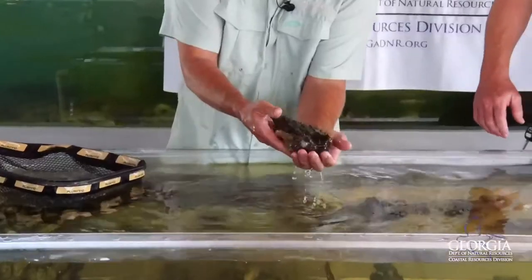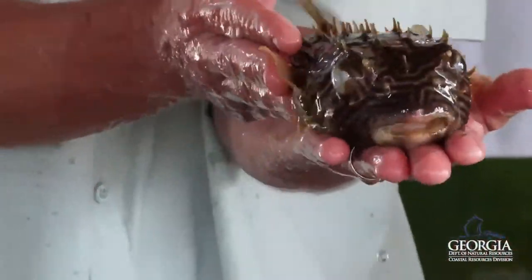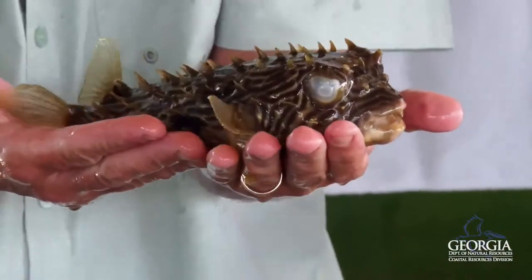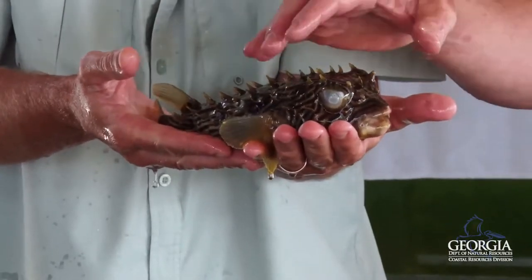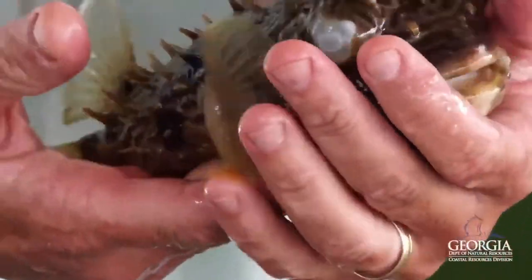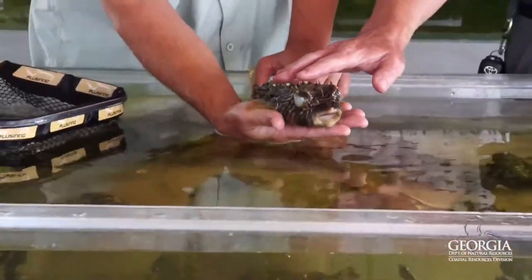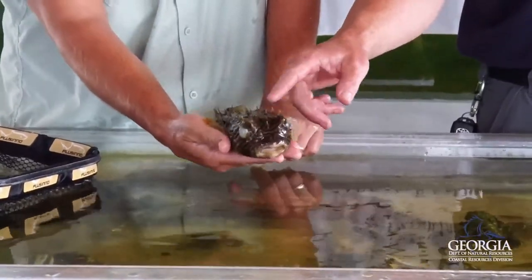Another neat one is this striped burrfish that B.J. has. A lot of folks will call these puffers — they do puff up. They'll inflate their body cavity with water and swell themselves up as a defense mechanism and spread these bony spikes out to make them harder to swallow. But it's not called a blowfish and it's not called a puffer fish — it's actually a striped burrfish. There are puffers in our waters, but they don't have nearly as pronounced spikes; their skin is just rough, not spiky like this.